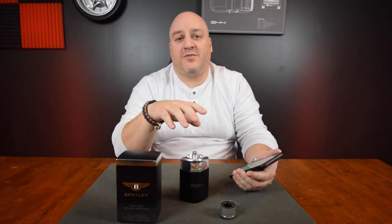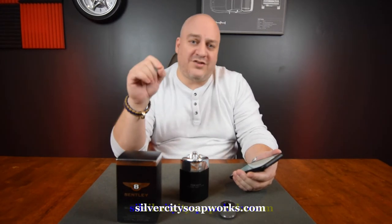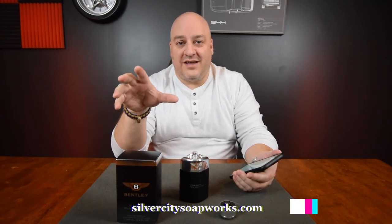I had my fragrance expert weigh in — she's from silvercitysoapworks.com. I do help design the scents that go into their products, so I have a bit of background here.